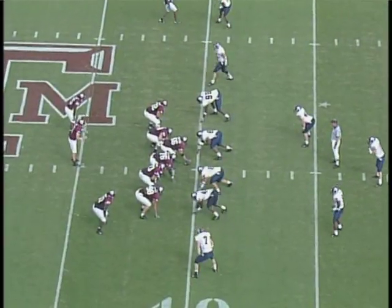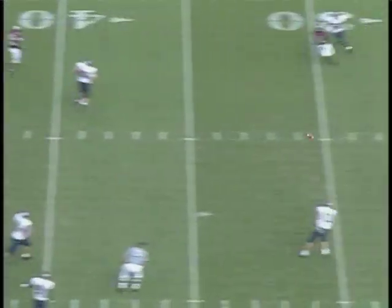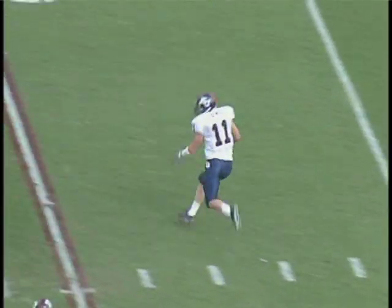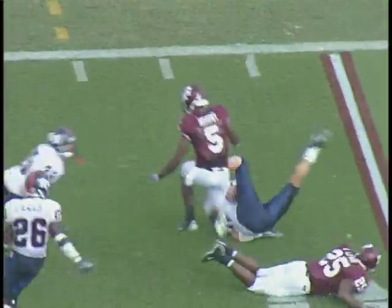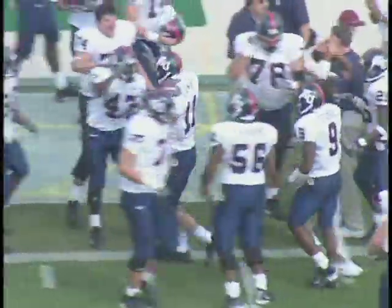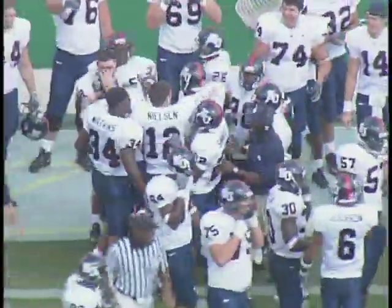Third down and four. Shotgun again, two wides on the left, tied in right. Here's Long — he's going to throw. And it is deflected up in the air and then intercepted by a KU defender, brought down at the 18. The return comes back across the 20 to the 21-yard line. Johnny Lamb just got the interception — his first of the season.